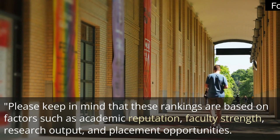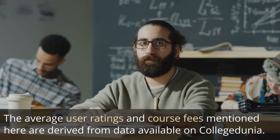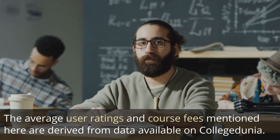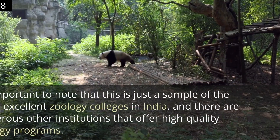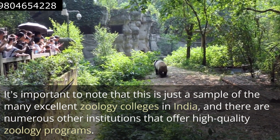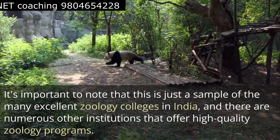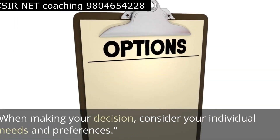Please keep in mind that these rankings are based on factors such as academic reputation, faculty strength, research output, and placement opportunities. The average user ratings and course fees mentioned here are derived from data available on College Zoonia. It's important to note that this is just a sample of many excellent zoology colleges in India, and there are numerous other institutions that offer high-quality zoology programs.